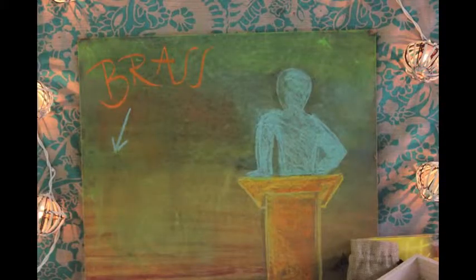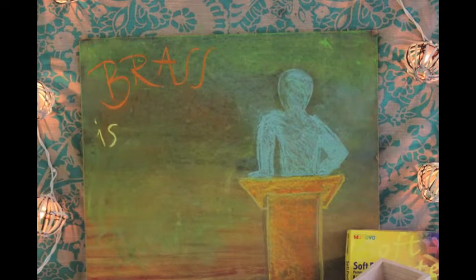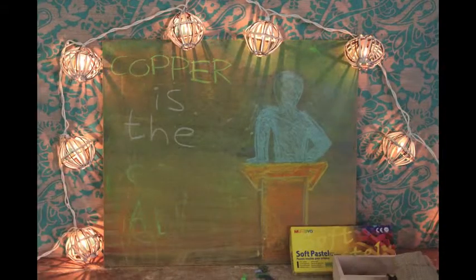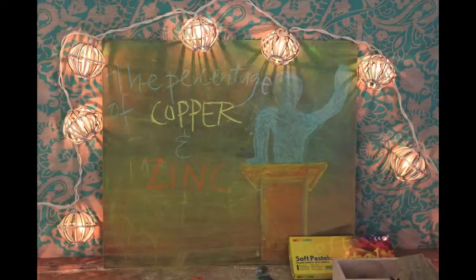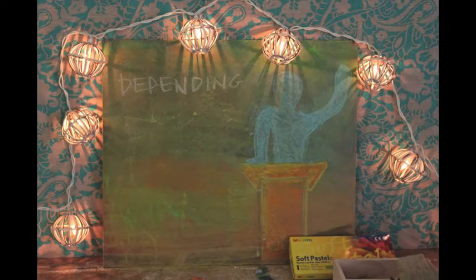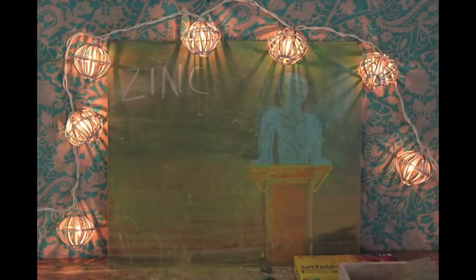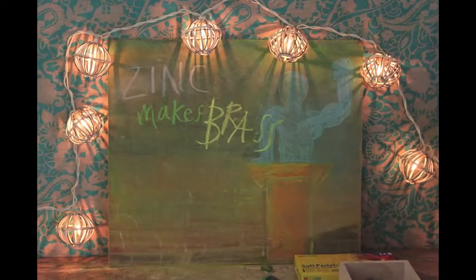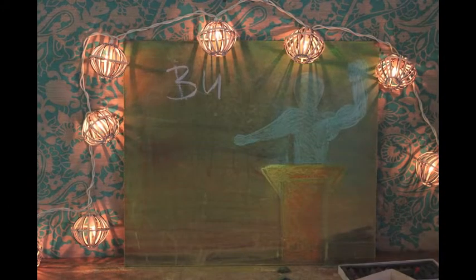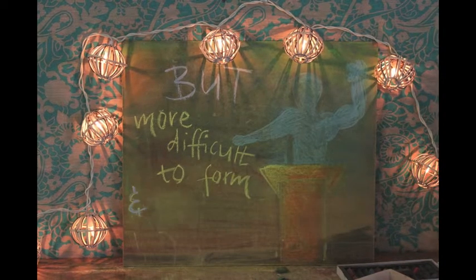Brass is made from zinc and copper. Brass is classified as a copper alloy because copper is the main component of brass. The percentage of copper and zinc varies depending on the type of brass and its intended use. Zinc makes brass stronger and harder, but more difficult to form and less corrosion resistant.